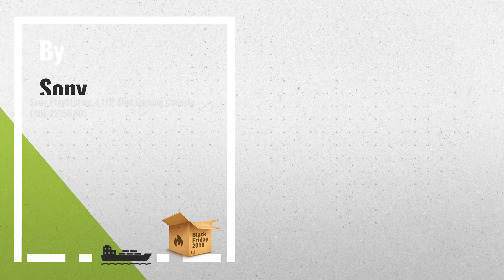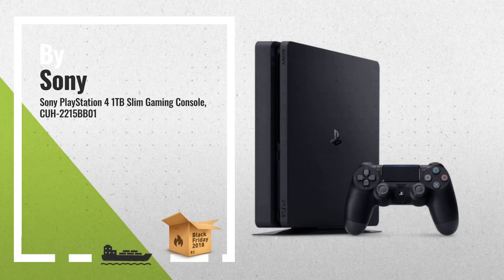Number 1. Play online with your friends. Get free games. Save games online and more with PlayStation Plus Membership, by Sony.